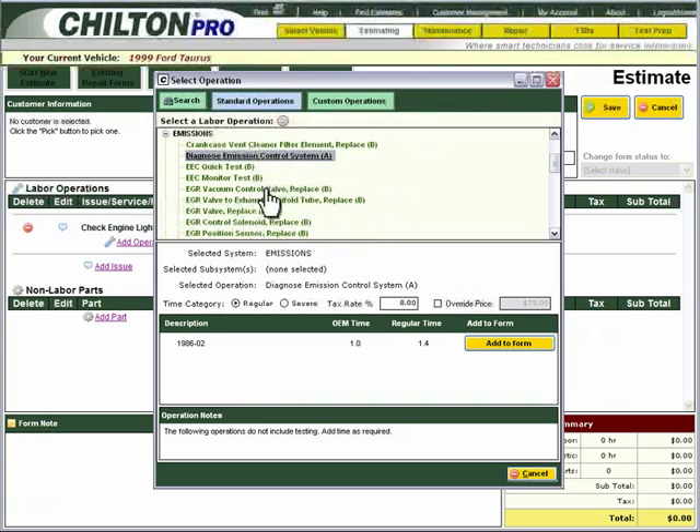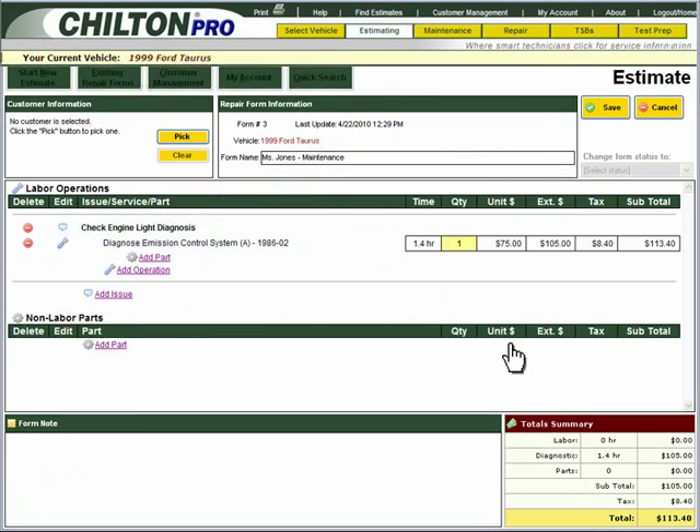You will then want to select Add Operation and locate Diagnose Emissions Control System. In the Time Category section, you will want to select Severe, as Ms. Jones has driven her car through many northeastern winters. You will then select Add to Form and add this to your estimate.